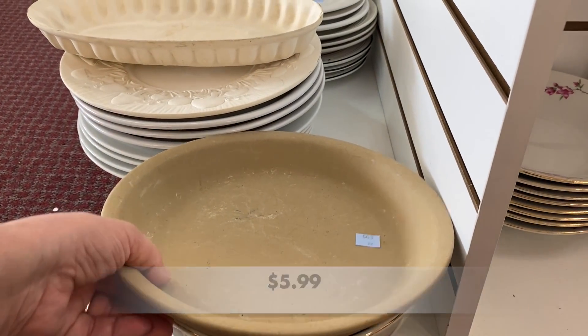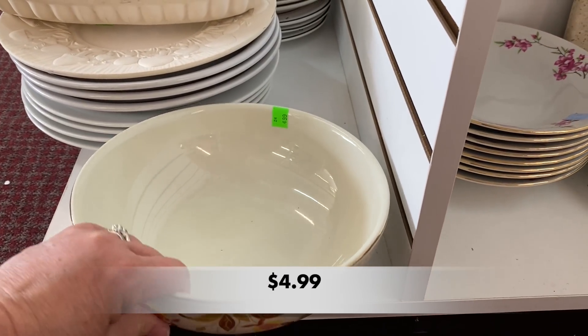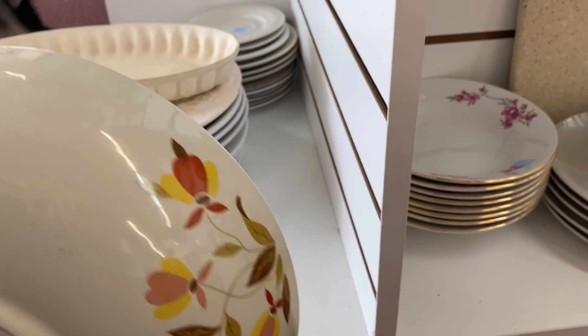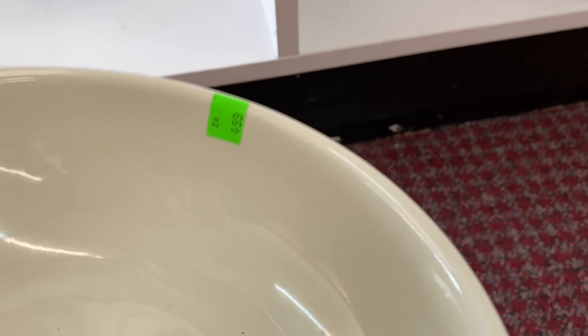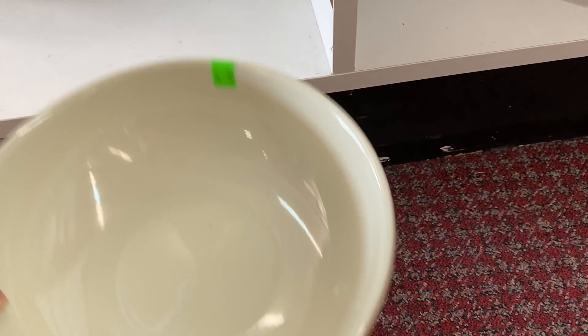I'm looking through some platters and plates here when I see a beautiful Halls Autumn Leaf Bowl. I collect this pattern and I usually find pieces that are scratched or chipped. This bowl was in beautiful condition — I could not believe it. I can tell it had been well cared for.